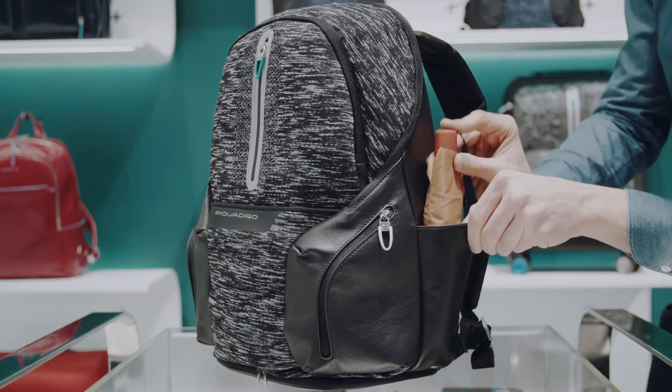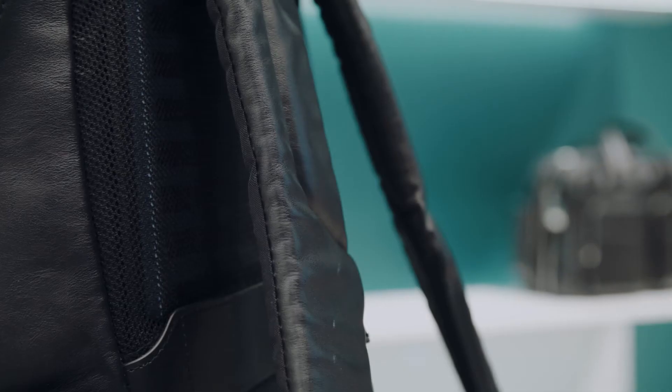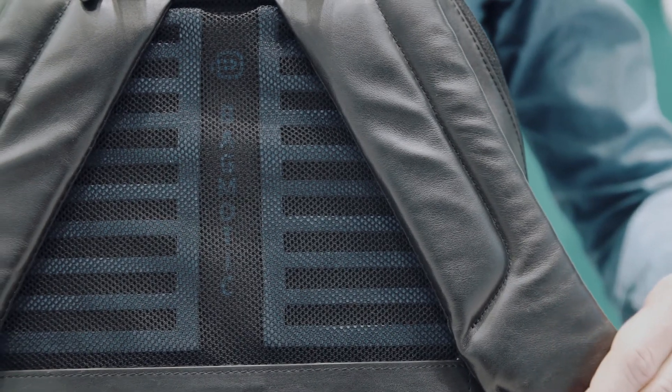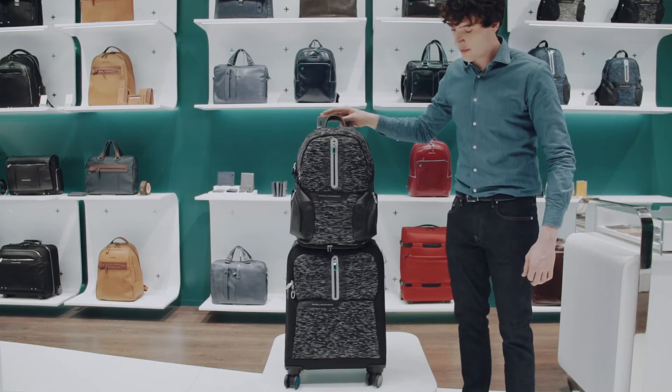This pocket, with small holes on the bottom, was specifically designed to hold an umbrella. The padded adjustable shoulder straps are made of leather. The back is made of foam rubber to make it more comfortable to wear and to cushion blows. It also has a band on the back that serves to attach the backpack to the trolley.